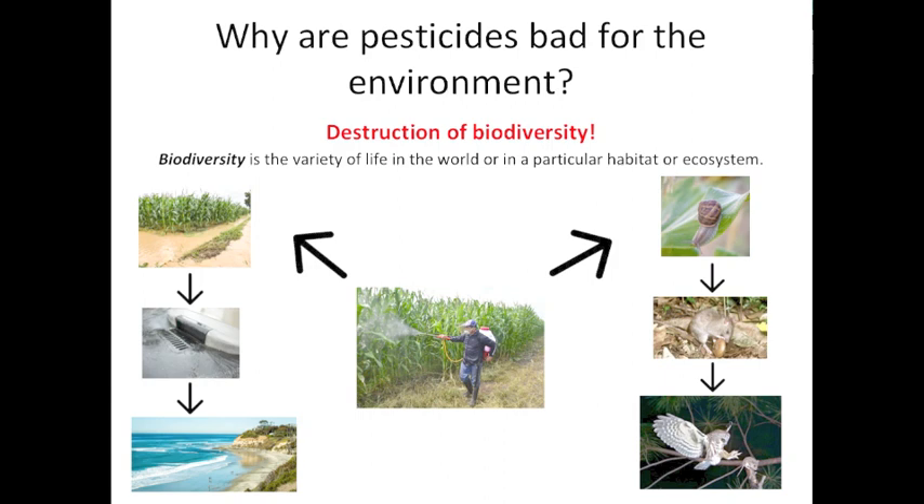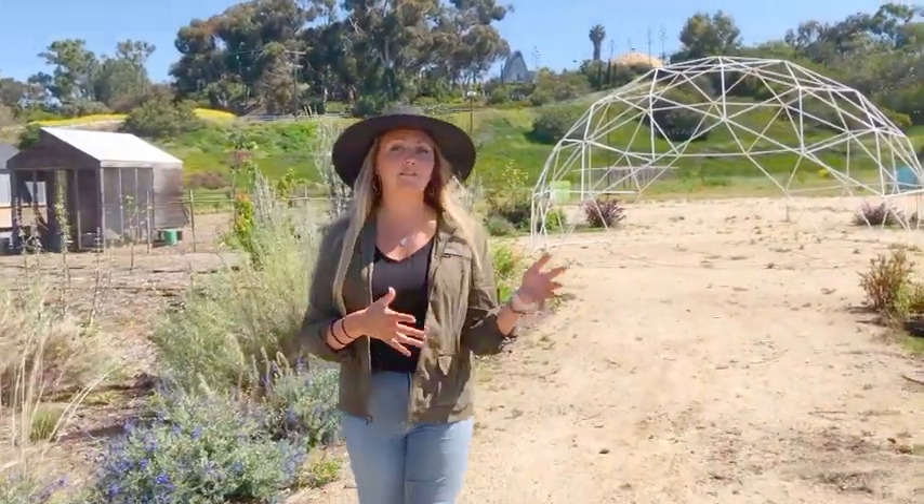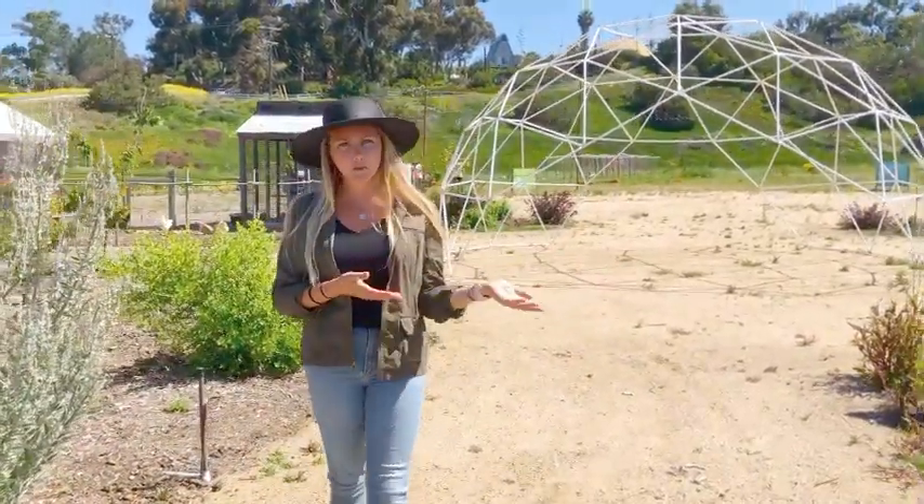Now, if you look back at the picture of the farmer and follow the arrow to the left, you'll see the cornfield after a heavy rainfall. The rain will wash away some of the pesticides from the corn, where it will soak back into the soil, contaminating that soil, or run off into our streets and then eventually out into our oceans, now infecting a completely different type of ecosystem. We are extremely lucky here at Farm Lab that we don't have to spray those harmful chemicals on our crops.